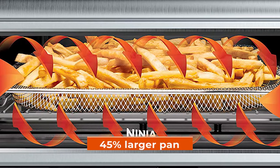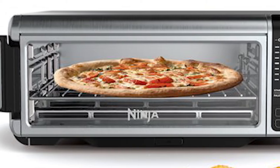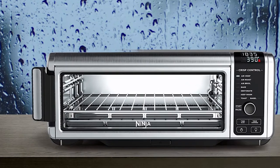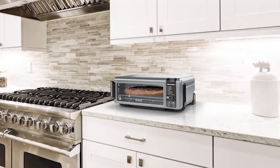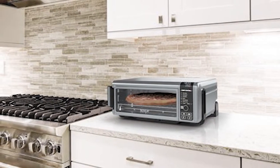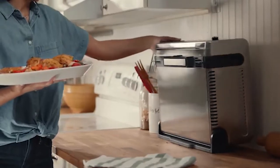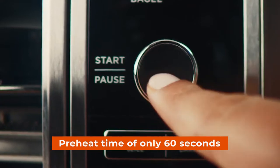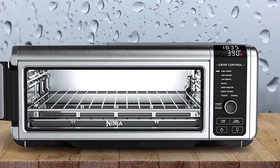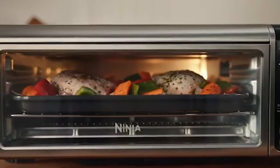The large capacity — 45% larger pan — means that even large items like pizza can be cooked without any issues at all, making it much easier than ever before to indulge in your favorite fried foods. As well as being space efficient when not in use, the Ninja SP101 also takes up less counter space when flipped up and away from view, freeing up valuable kitchen real estate. With a preheat time of only 60 seconds plus a full meal preparation time of 20 minutes on average, this powerful little machine gets things done quickly and efficiently.